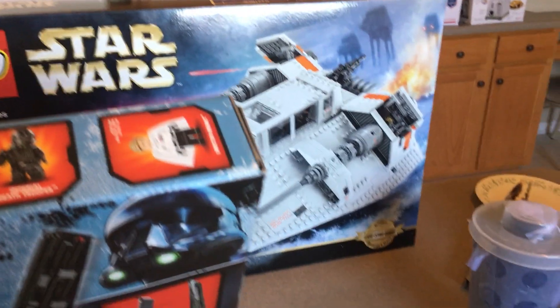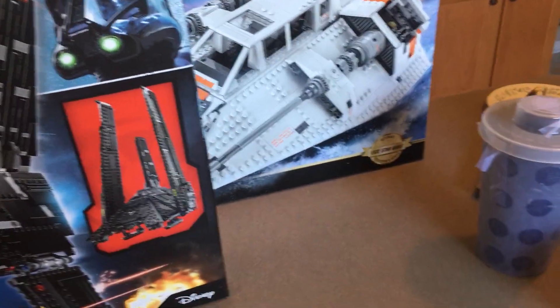Got the Snow Speeder — I'll be keeping that one sealed until I get another one, which I hopefully will pretty soon. The shuttle right here I will be building, probably not this weekend, but I'll just put it somewhere with the other sets I need or want to build kind of soon.